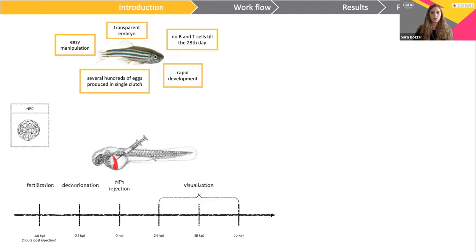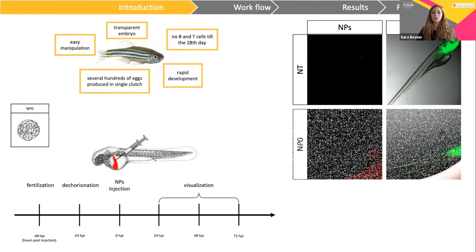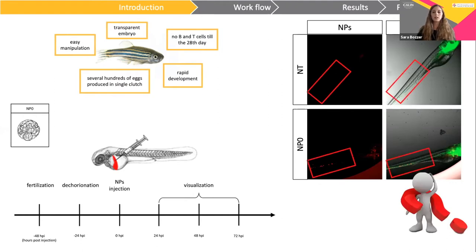Two-day post-fertilization embryos, which are genetically modified to express green fluorescent protein on the blood vessels, were injected with red fluorescent nanoparticles in the duct of Cuvier and visualized through fluorescent microscopy. As you can see, nanoparticles are broadly distributed in the fish's body, as expected, but there is an accumulation in the tail, which is known from literature as a macrophage-rich area.